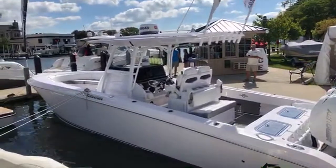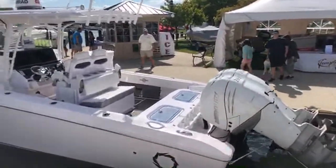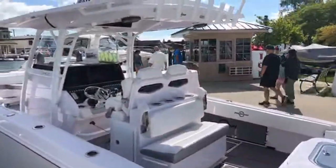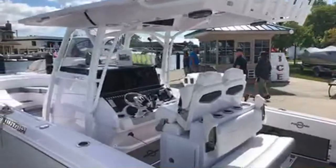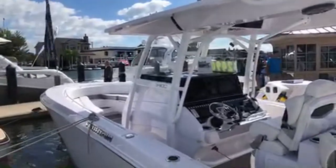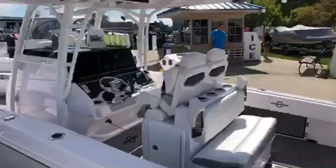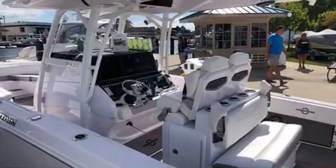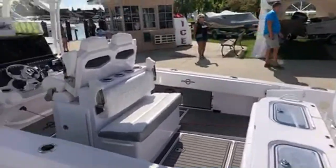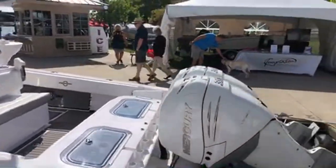This is our 2018 Fountain 34 Center Console. We have a pair of Mercury 350 horsepower Verados on here. Beautiful boat — about 60 original hours. Full electronics package: radar, GPS, chartplotter, Mercury Vessel View system, full Sea Deck cockpit. We have this boat on at $249,000 — it's a tremendous value if anybody is shopping for a new 34 center console; we'd encourage you to consider it.